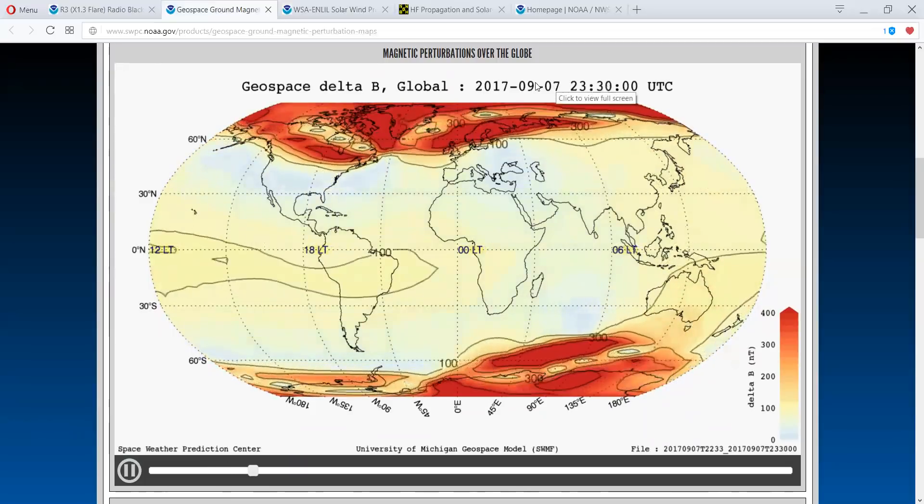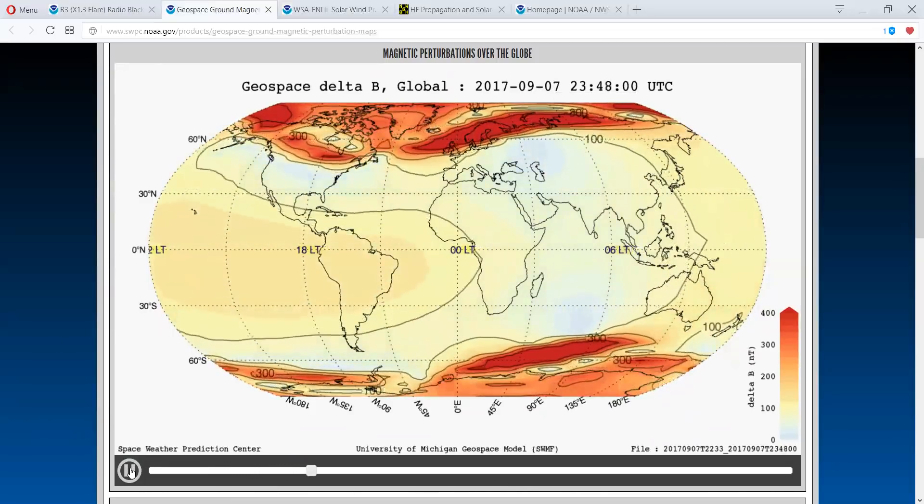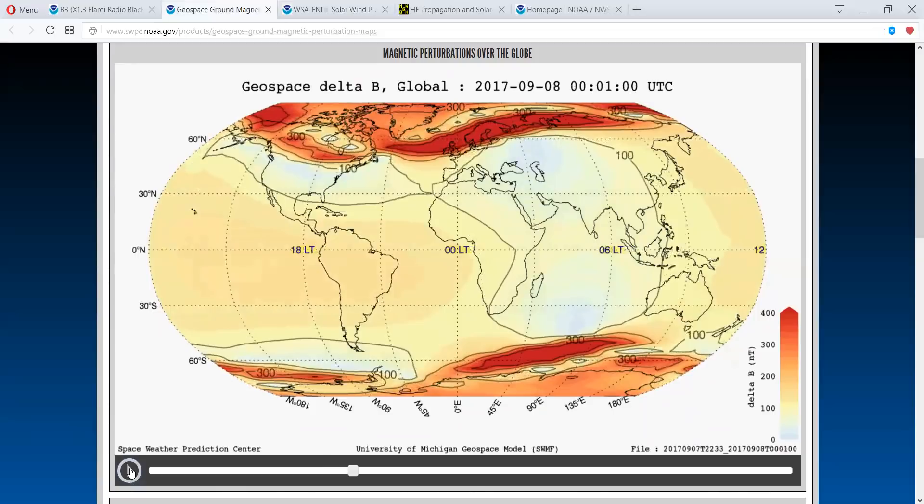Just follow the time code. You folks over in Europe right now — you're getting the brunt of this. In the morning when you wake up, if you're noticing anything, please send an email or a message. Let me know, post it here.